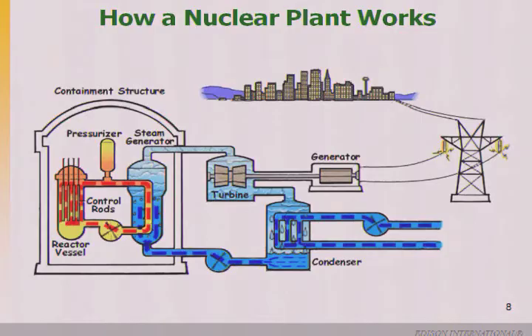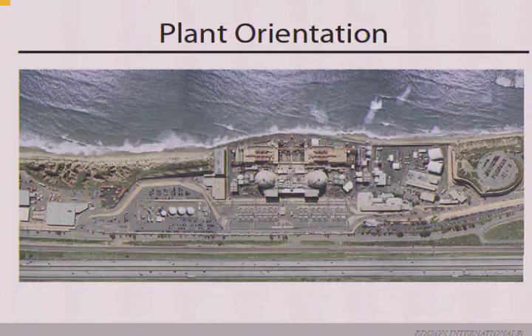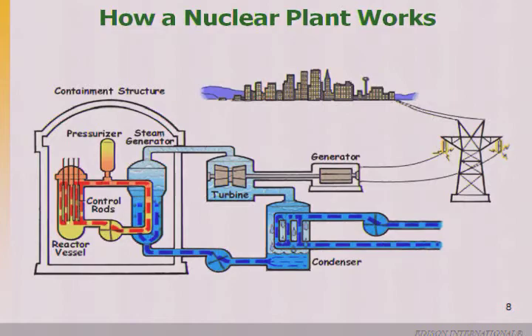Their containment system is drastically different — not as large as ours. What you saw on TV was the secondary containment, which is not a pressurized building. Our containment building is extremely large and is able to maintain a pressure of 65 pounds per square inch — compare that to about 35 psi in your car tire. That's how we produce energy. We also have control rods that go in and out of the core. When running, they're completely out. During an automatic trip, they are inserted by gravity into the core.